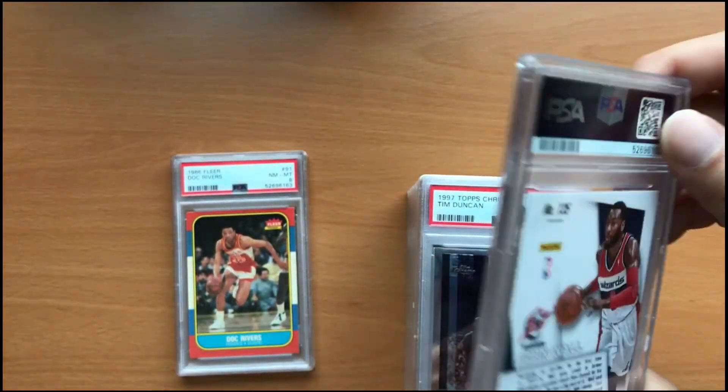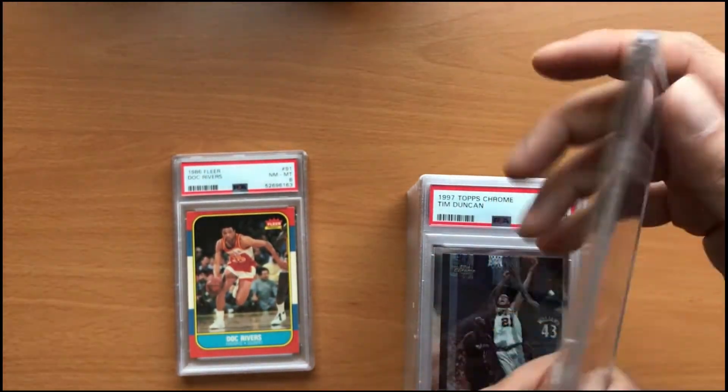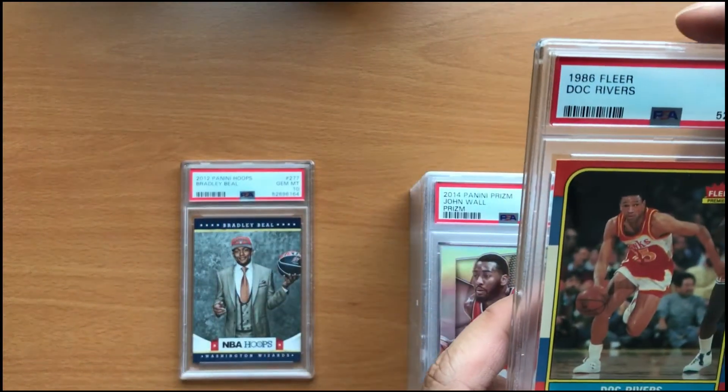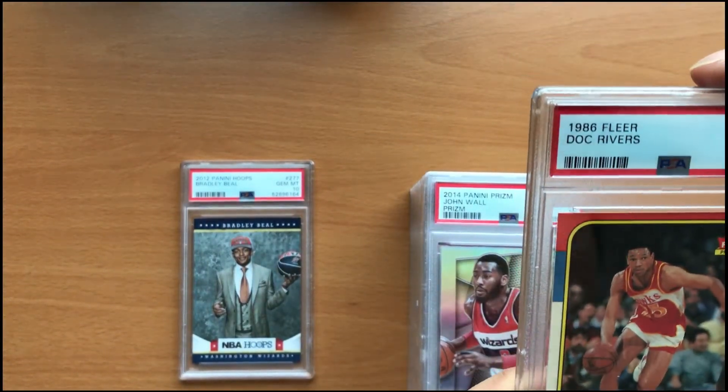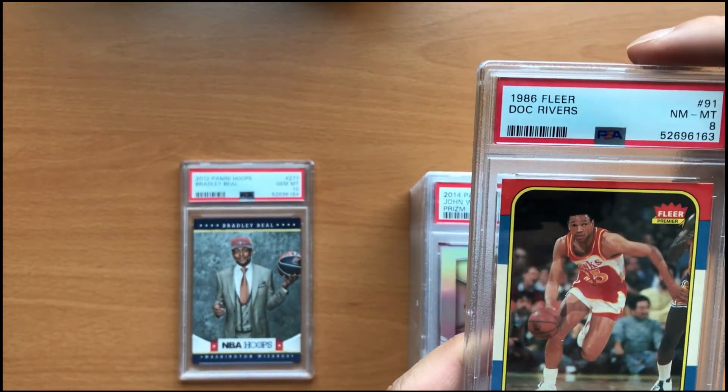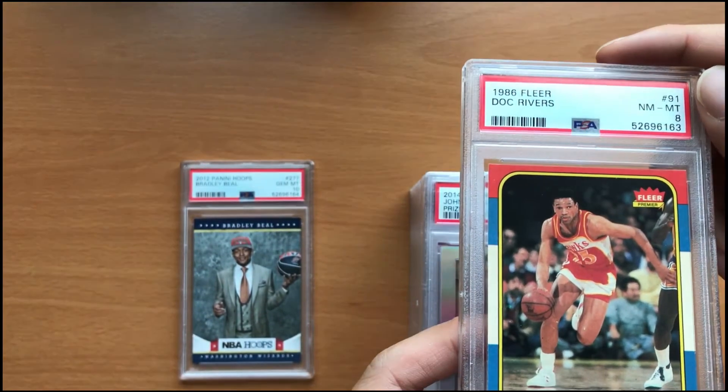The next card here is from the famous 1986 Fleer set — Doc Rivers rookie card in a near mint PSA 8.